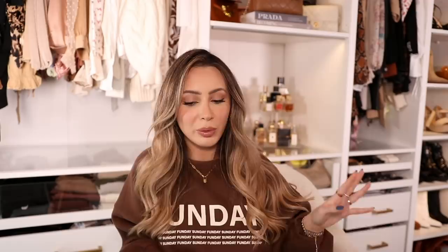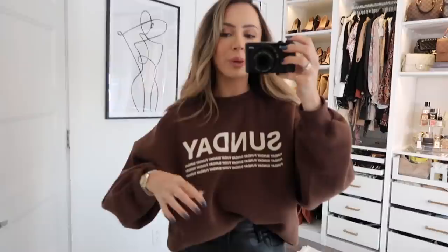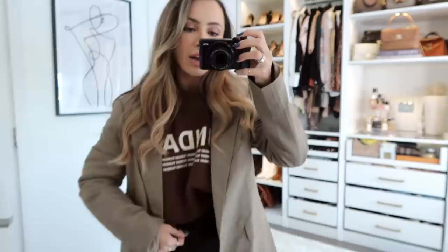I picked up a few things for fall from Princess Polly. The first thing is this top which just says 'Sunday Fun Day.' I just love the color brown. Abercrombie and Princess Polly are my two favorite places to shop for sweatshirts - they're so thick and so comfortable. Here I have it tucked into some black leather pants. I love the combination of black with brown - it looks casual but still very cute. You guys know I'm very picky with my brown and this is the perfect brown. I threw it on with a blazer too, which is from Princess Polly as well. I love mixing casual outfits like sweaters and joggers with a blazer.